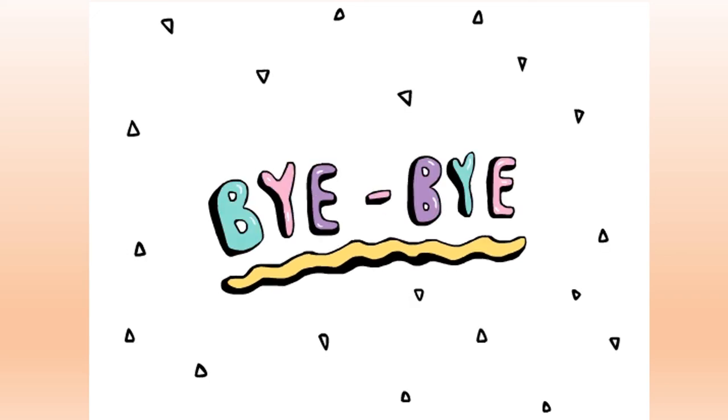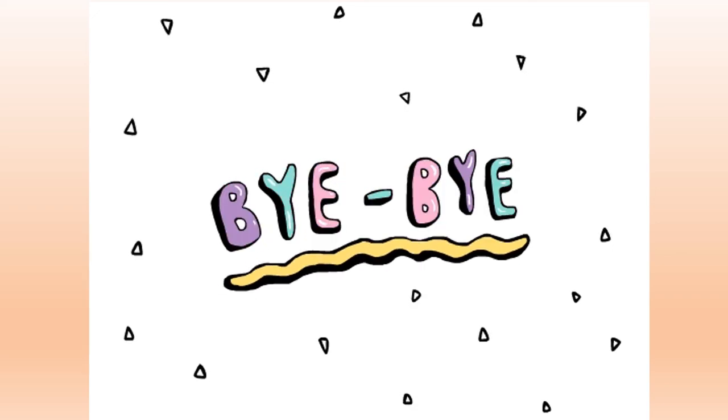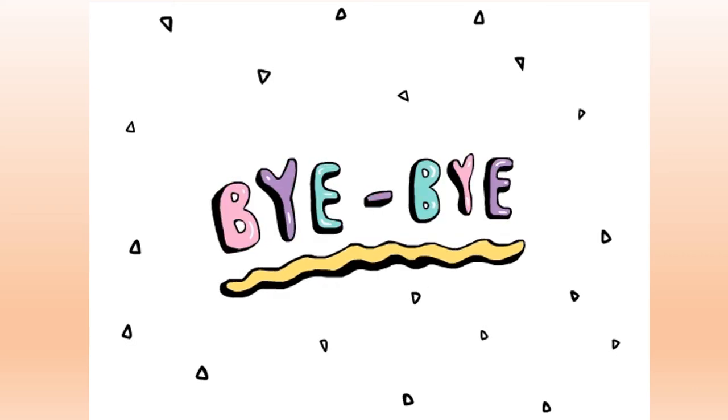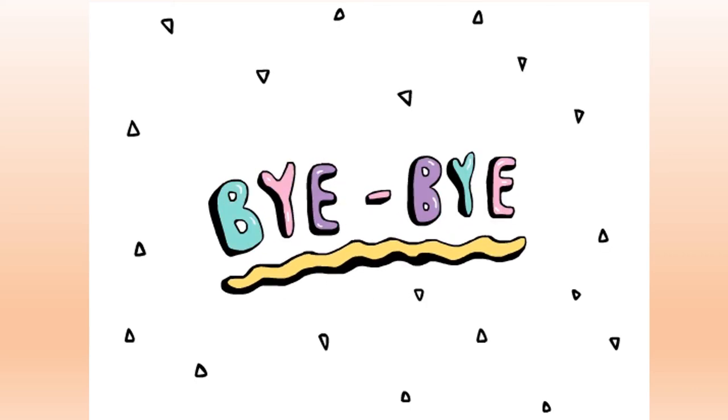Very good boys and girls! Well done. Now we'll see you in the next video. Bye-bye! See you soon.